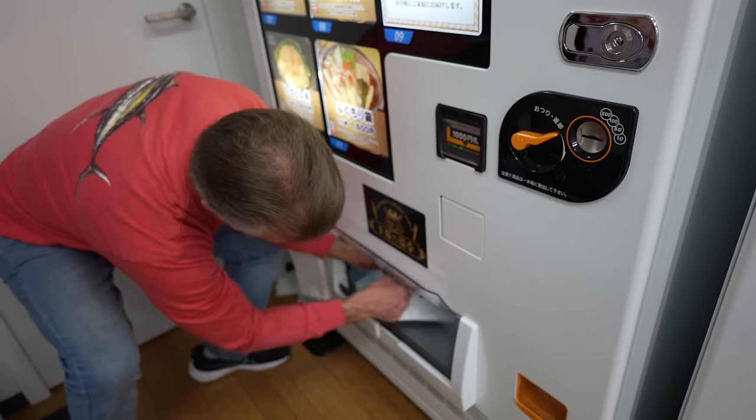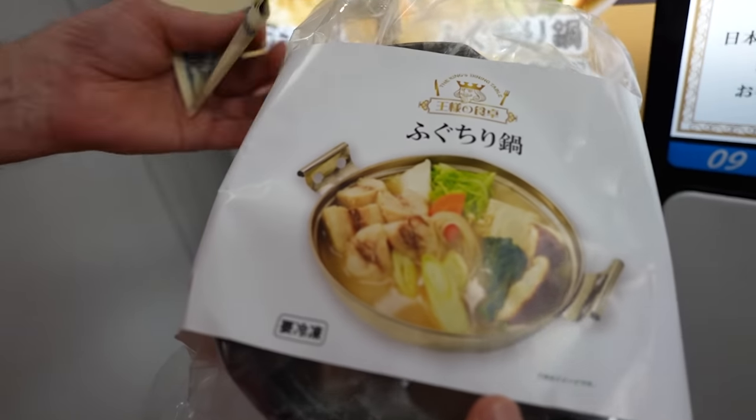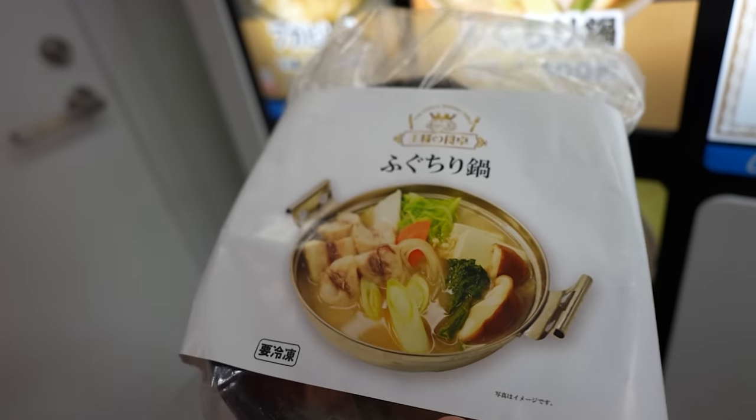Here comes the bowl. Whoa, you get quite a bit, huh? There's the Pufferfish right there. Looks like some mushrooms and other vegetables.